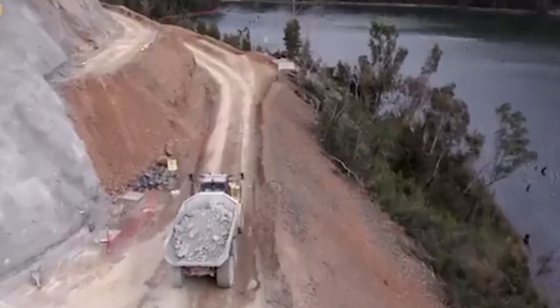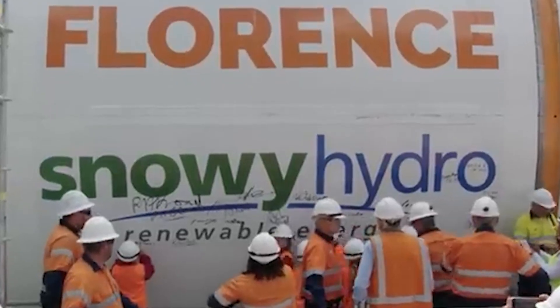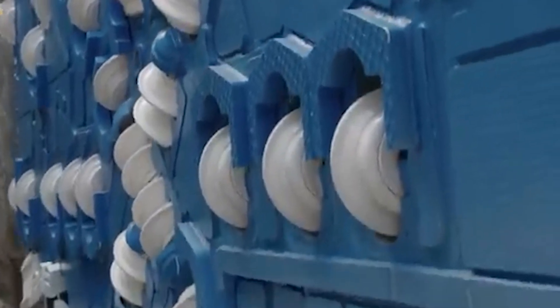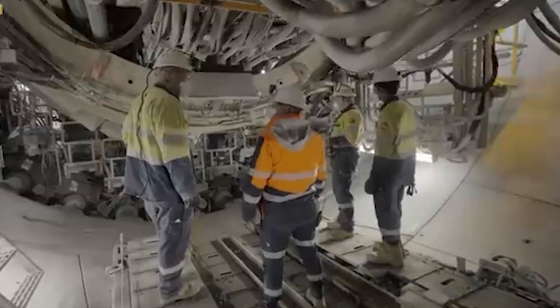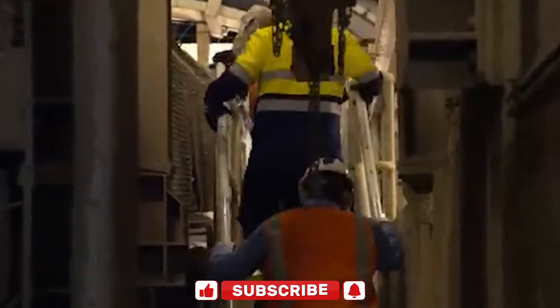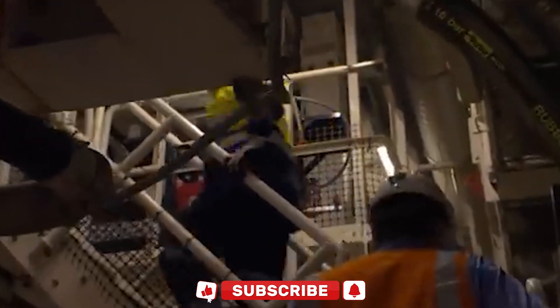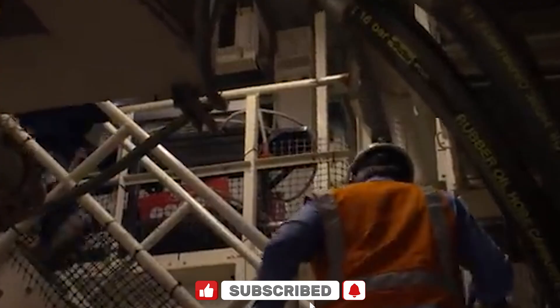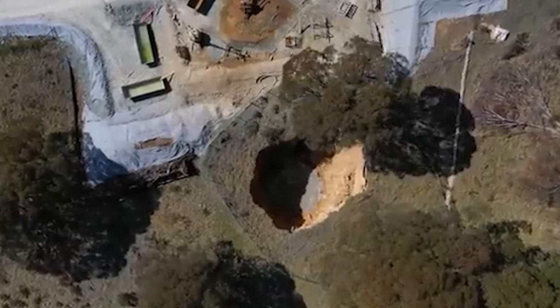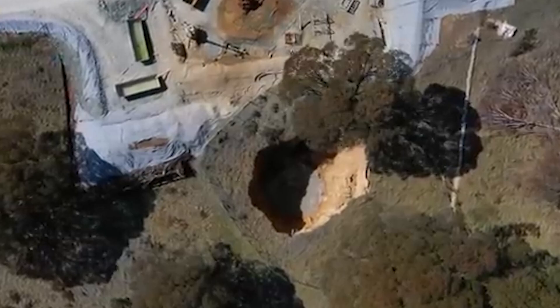In 2019, Australia broke ground on an ambitious project that could redefine how energy is stored and delivered, not just for the country, but as a model for the world. It's massive in scale, complex in execution, and incredibly expensive. It involves thousands of workers, miles of underground tunnels, and three enormous tunnel boring machines. The project is known as Snowy 2.0, and it's shaping up to be one of the most significant infrastructure undertakings in the Southern Hemisphere.